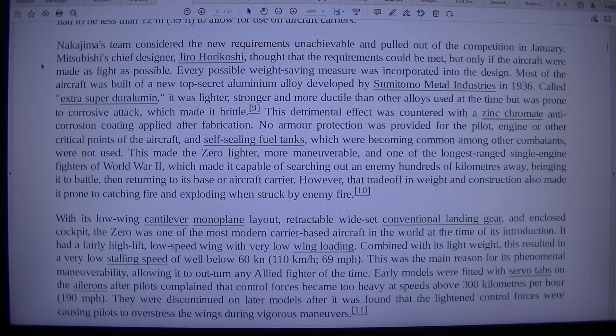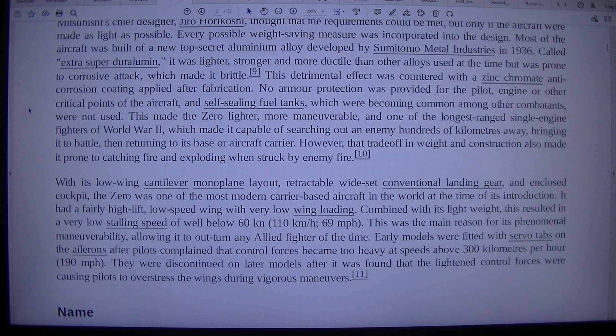Mitsubishi's chief designer, Jiro Horikoshi, thought that the requirements could be met, but only if the aircraft were made as light as possible. Every possible weight-saving measure was incorporated into the design. Most of the aircraft was built of a new top-secret aluminium alloy developed by Sumitomo Metal Industries in 1936. Called extra-super-duralumin, it was lighter, stronger, and more ductile than other alloys used at the time, but was prone to corrosive attack, which made it brittle. This detrimental effect was countered with a zinc-chromate anti-corrosion coating applied after fabrication. No armour protection was provided for the pilot, engine, or other critical points of the aircraft, and self-sealing fuel tanks, which were becoming common among other combatants, were not used.